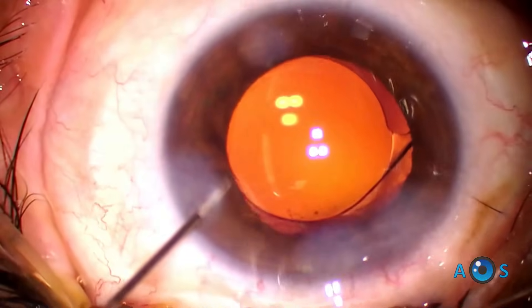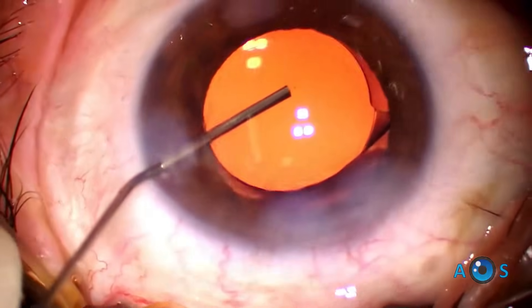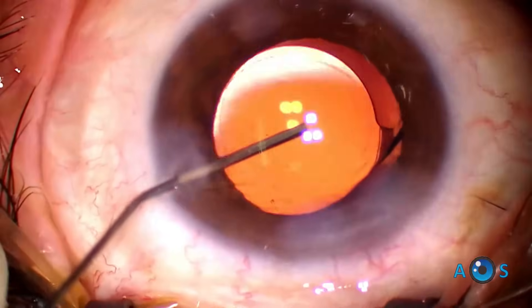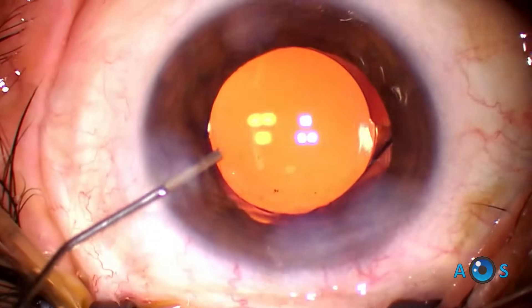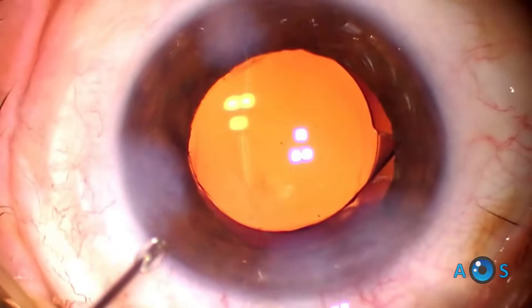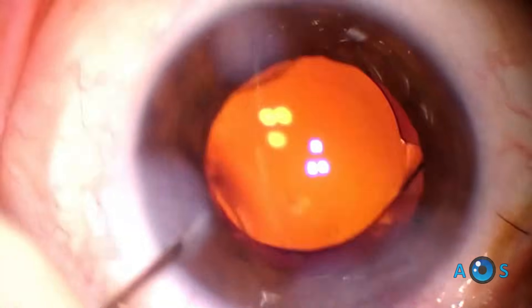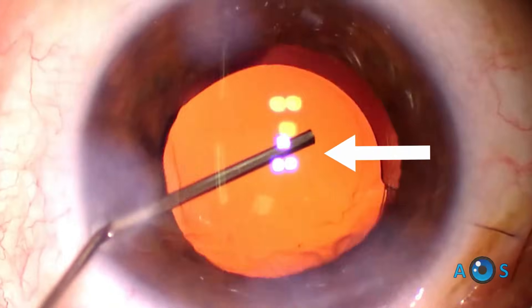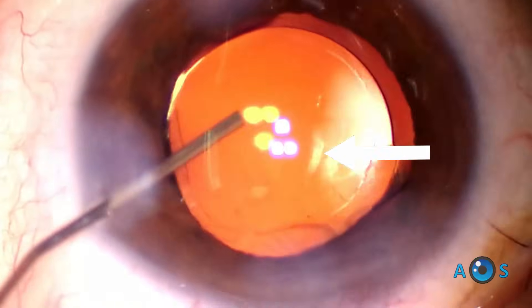However, you may notice that under topical anesthesia with a poorly cooperative, eyelid-squeezing patient, the lens tends to elevate above the capsular axis. It is very important to be sure that the lens is stable and fully centered in the capsular bag. You can see the two round transition elements centered with the coaxial light reflex, which will guarantee the best possible outcome.